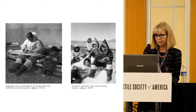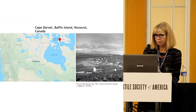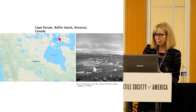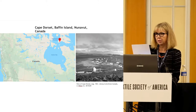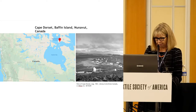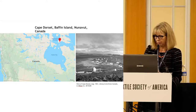Cape Dorset, population around 1500, is situated on Dorset Island, one of a series of small islands connected at low tide to Baffin Island in Nunavut. The word Eskimo has been historically used to describe the Inuit throughout their homeland in Arctic regions of Alaska, Greenland, and Canada. It is now considered derogatory in Canada and has been widely replaced by the term Inuit or terms specific to a particular group or community. In this presentation you will hear it used when it is part of the name of an organization.